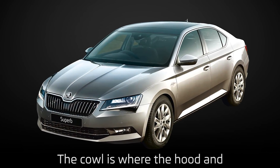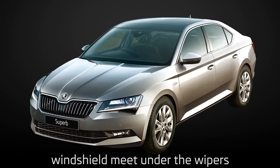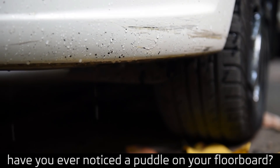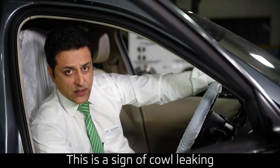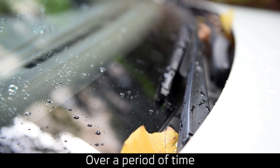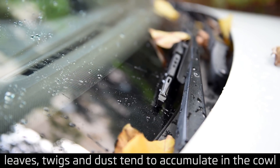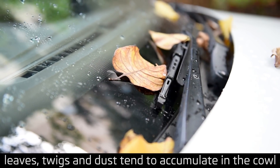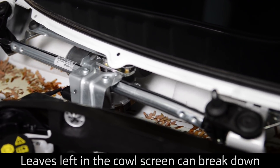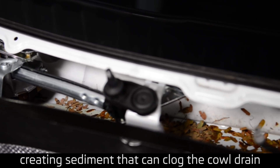The cowl is where the hood and windshield meet under the wipers. After heavy rains or after a car wash, have you ever noticed a puddle on the floorboard? This is a sign of a blocked cowl drain. Over a period of time, leaves, twigs and dust tend to accumulate in the cowl. Leaves left in the cowl screen can break down, creating sediment that can clog the cowl drain.